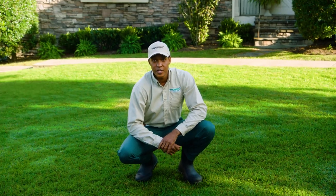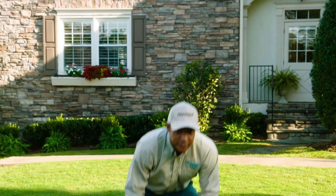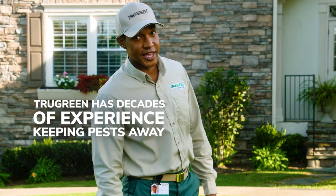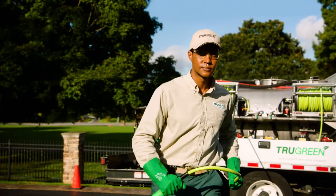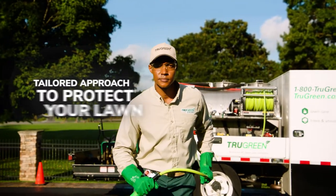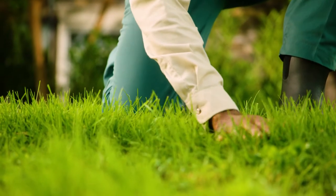With a lawn this nice, you need to protect it from lawn-damaging insects like grubs and chinch bugs. It's a good thing TruGreen has decades of experience keeping pests away. We've developed a tailored approach based on common insect threats in your area to keep lawn-damaging insects from feeding on your turf's roots and threatening your lawn.